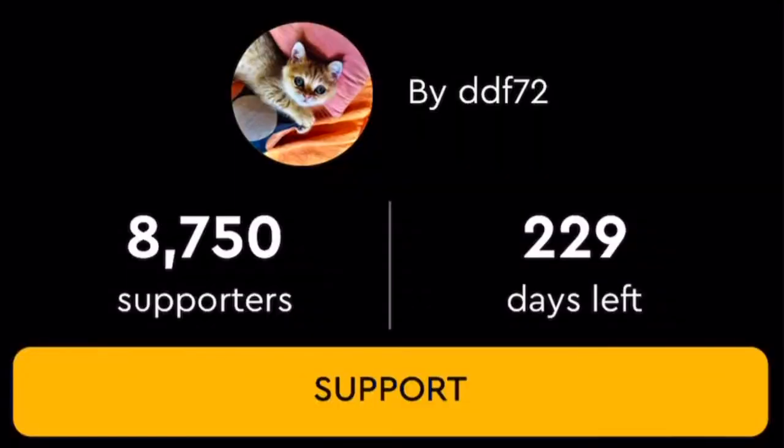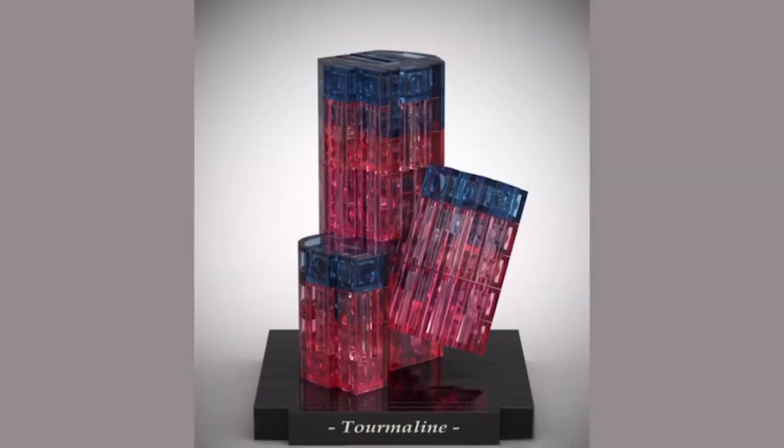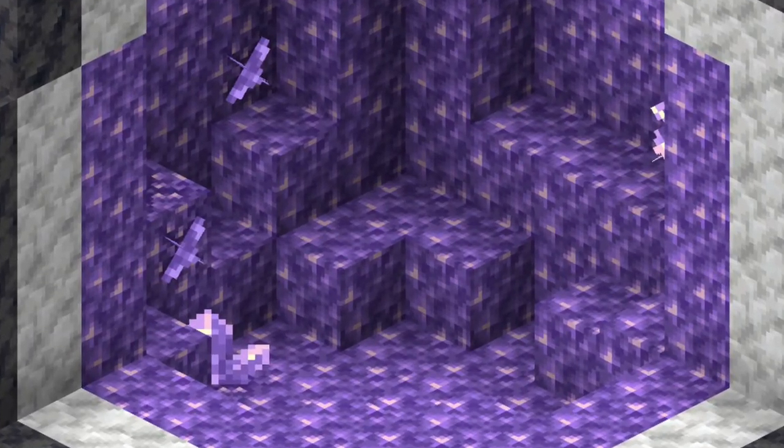Next up, I found this build on LEGO Ideas — it's by ddf72. They have built LEGO minerals, and as you can see they even added a bit of a reflection. They have labels too, and I think this one's an amethyst geode, kind of like Minecraft.